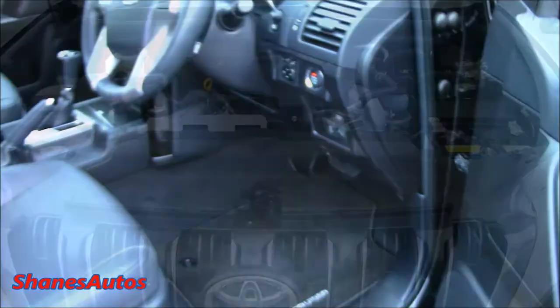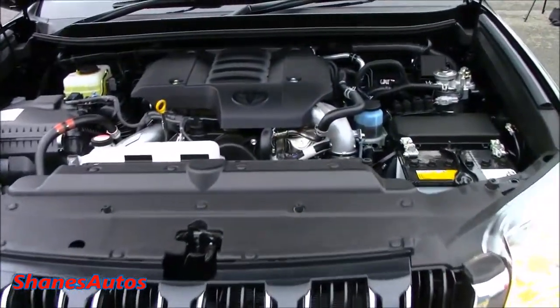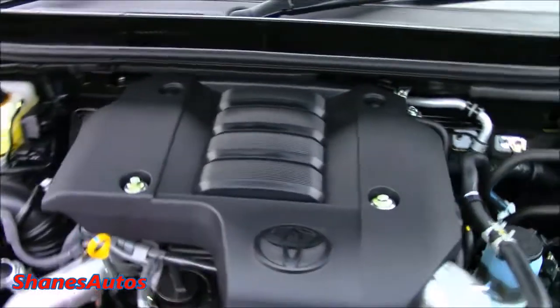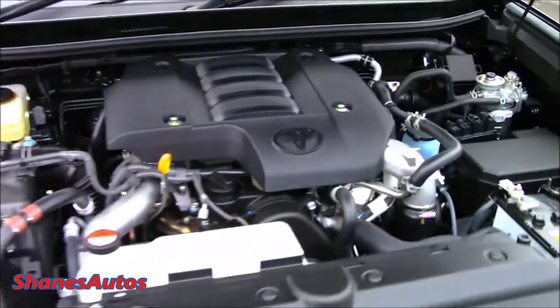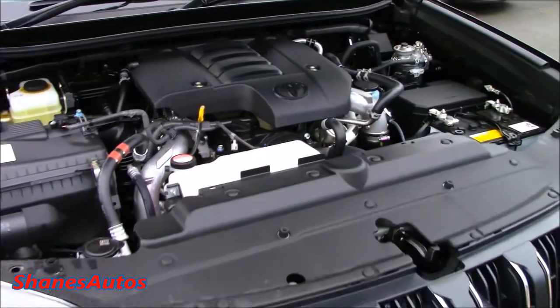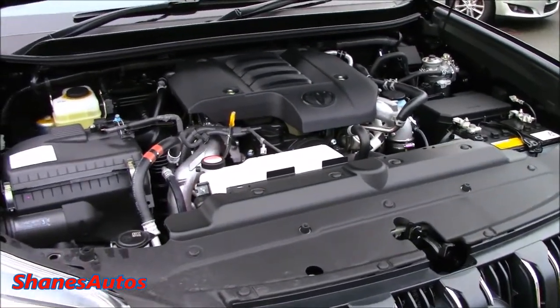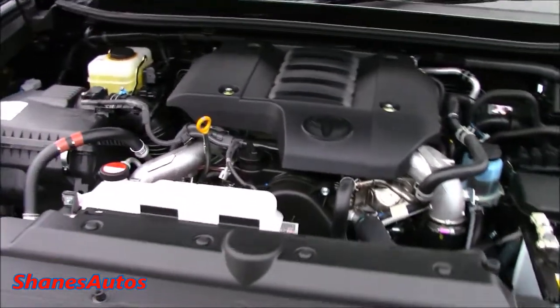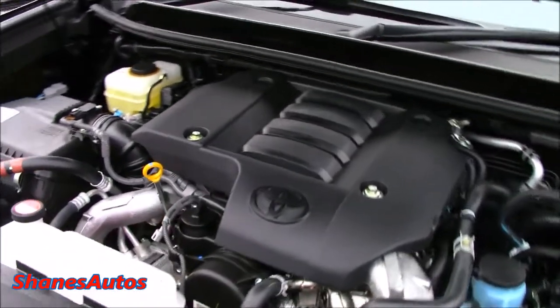The engine is a 3-litre inline four-cylinder turbo diesel, called D4D in Toyota terms. It produces 187 brake horsepower with a top speed of 109 miles per hour. It also produces 310 foot-pounds of torque and can average about 34 miles to the gallon.